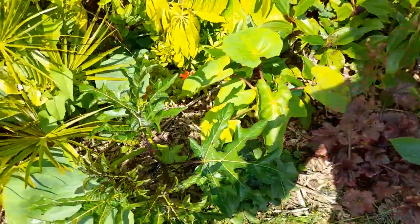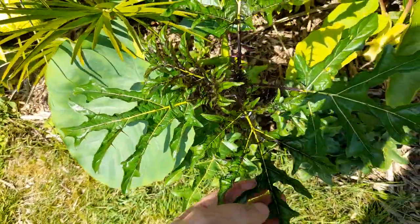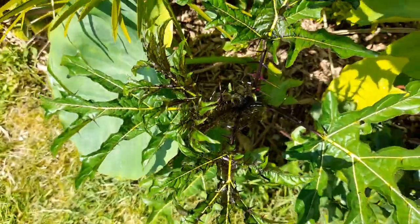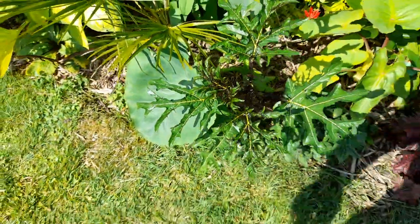I've got a Selenicereus — something or other — with really dark stems, spiky leaves, and spikes on the top and bottom of the leaves. A bit different — we'll see what happens with that.